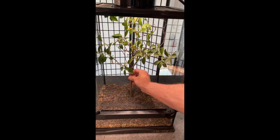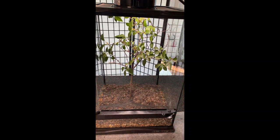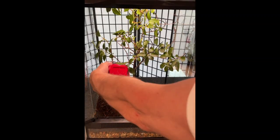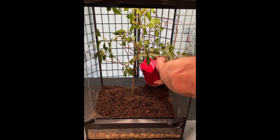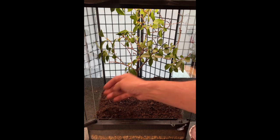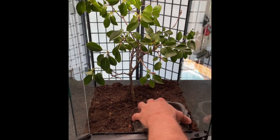I will use a branch that I cut from my wife's favorite shrub to serve as a temporary tree. After I add the soil, I will use extra supplies I gathered from the woods to serve as decoration for the habitat.